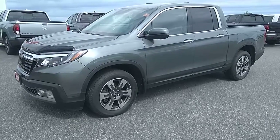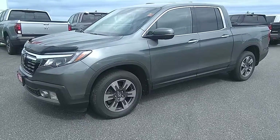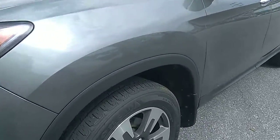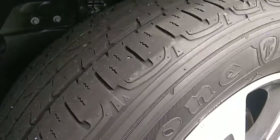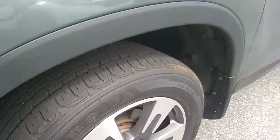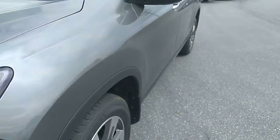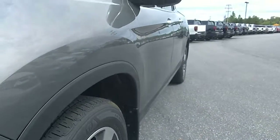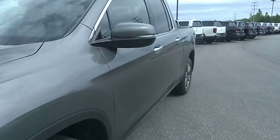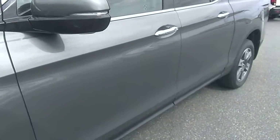We're going to do a quick walk around. We'll start here with the rims and tires — some decent tread left on those tires there. I like to start my videos by looking down the body lines, as any dings or scratches kind of stand out right away. I don't see any on the driver's side here.